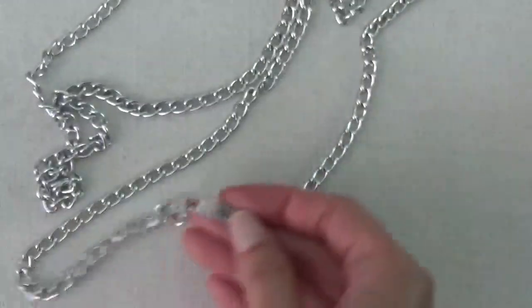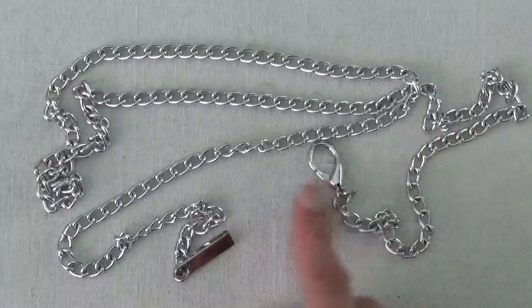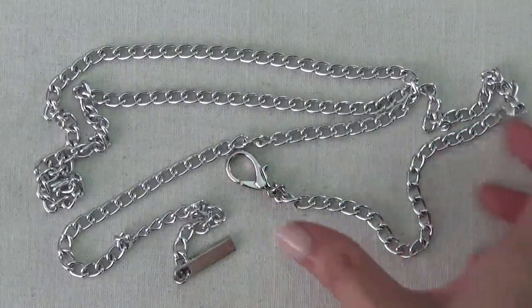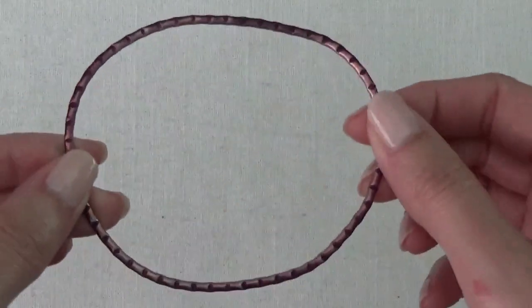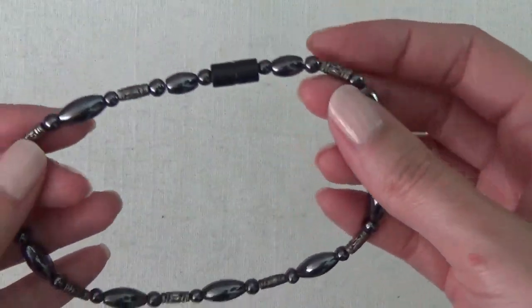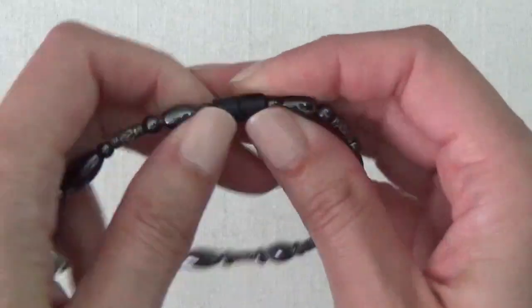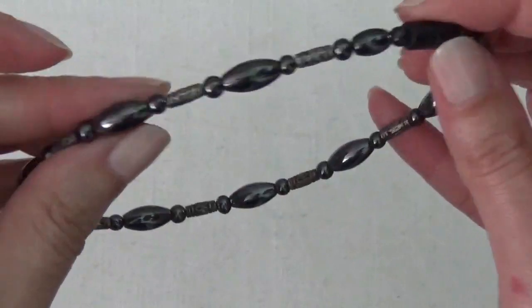Okay, silver tone chain — no mark on that, and there's a lobster claw clasp. And I think this is a bangle — it's out of shape. This might be a choker — it has a barrel clasp.